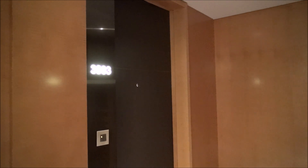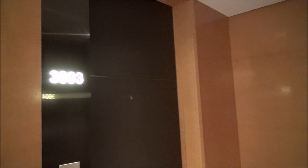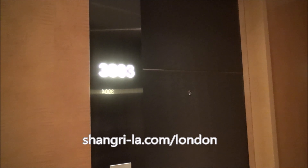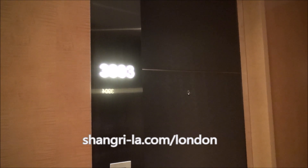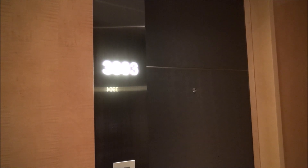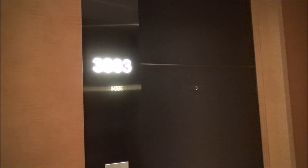It's Luxury Fred and we're here in the heart of London at the fabulous Shangri-La London at the Shard. I'm going to give you a tour of my amazing view room here on the 39th floor, room 3903.